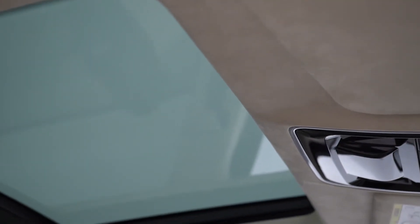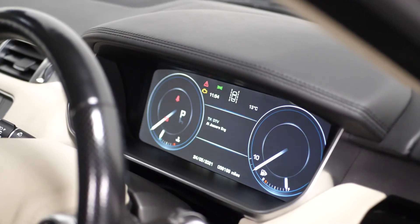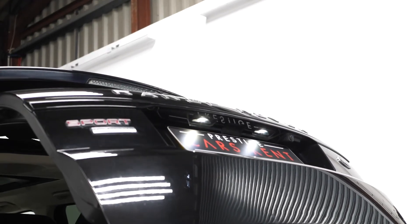You have the fixed panoramic glass sunroof including the power blinds, the intelligent stop-start technology button, the TFT virtual cockpit for the driver, and moving to the rear you can find your split folding rear seats and the power operated tailgate.